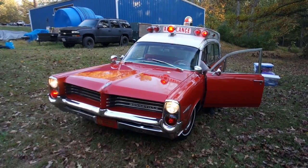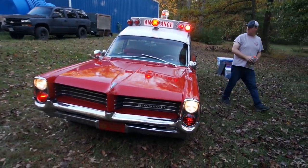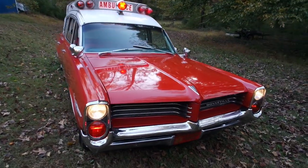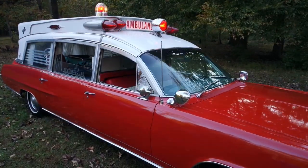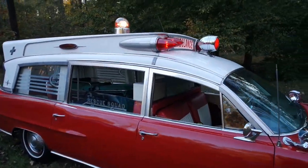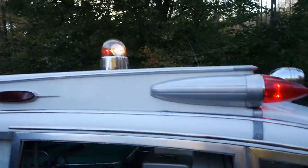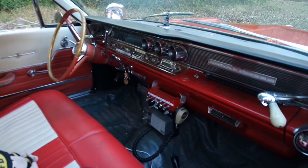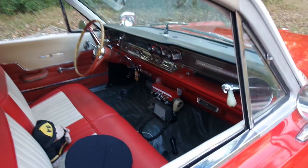Check out this '64 Bonneville ambulance — look at all the lights, this thing is cool! It's got a 389, still Pontiac powered, and a light up there. All this original equipment inside. Way too cool, look at this.